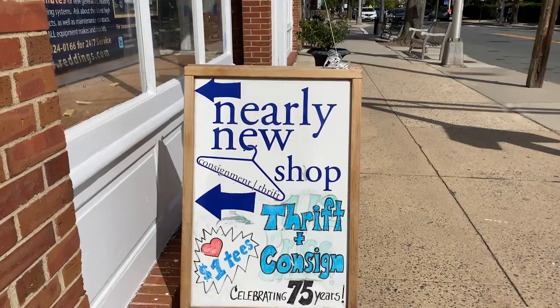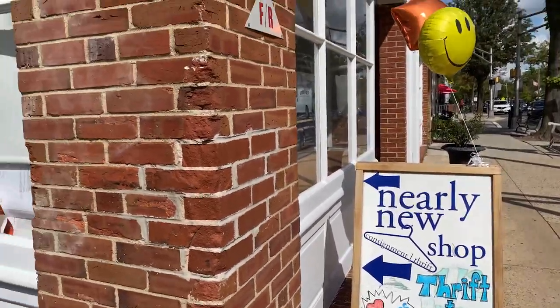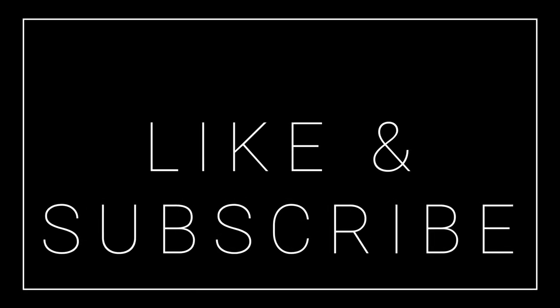There are so many amazing things to find in this store, highly recommend checking them out. Thank you guys all so much for watching, and I'll talk to you soon. Bye.